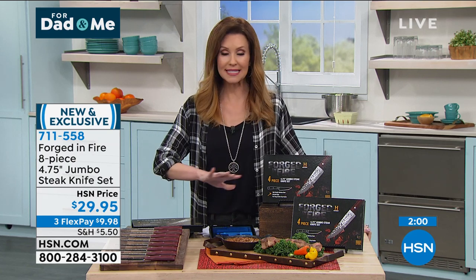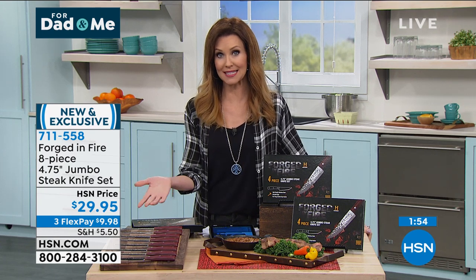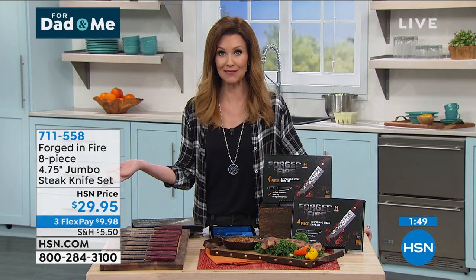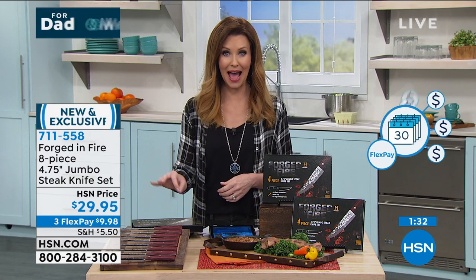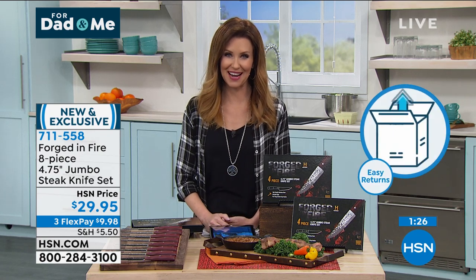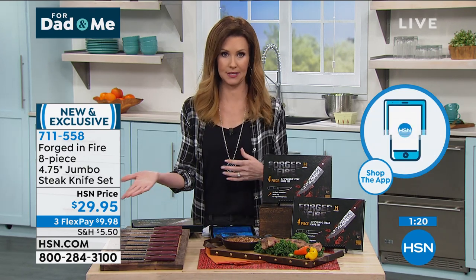Here's the deal at HSN: we're going to send this to you after your very first payment of just $9.98. If you have an HSN card, everybody gets an extra month to pay this off interest-free, making it about $7 and change. If you don't have an HSN card, this is the perfect time to get one. Whether you're new to HSN or not, we'll give you $10 off your first purchase. So not only are these steak knives an amazing deal — eight for $29.95 — we'll take $10 off, making it under $20 for knives you'll have for 50 years.